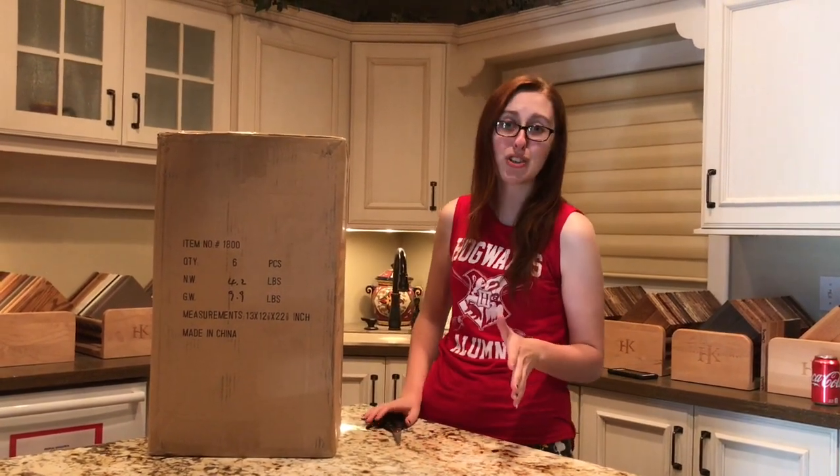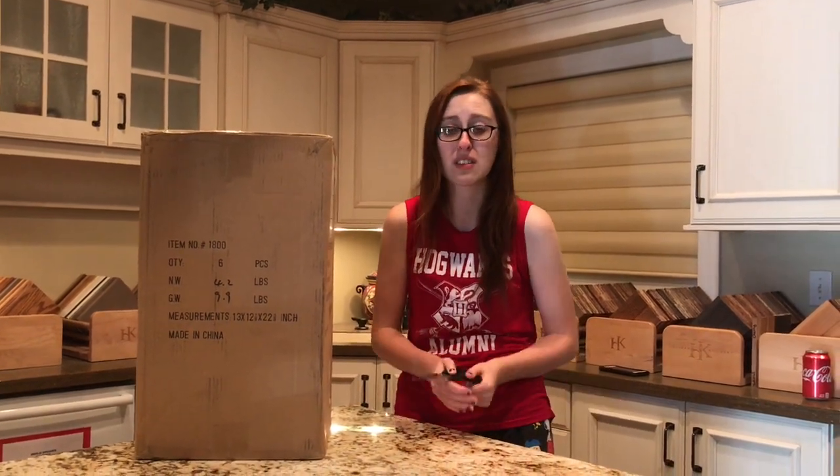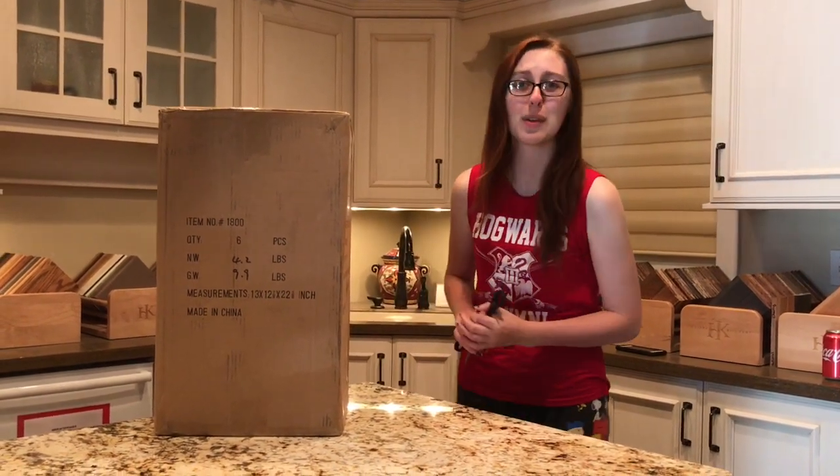For right now I do have one box of Nevermore and I can finally show you guys what she looks like, other than that preview picture we got from BriarFest. So let's go ahead and pop these open and I will introduce you to this year's Halloween horse.